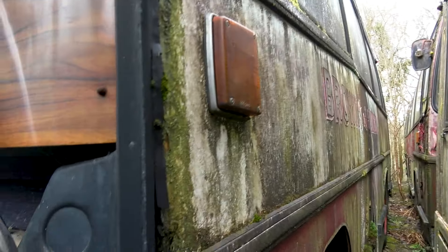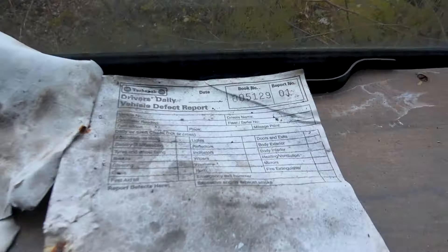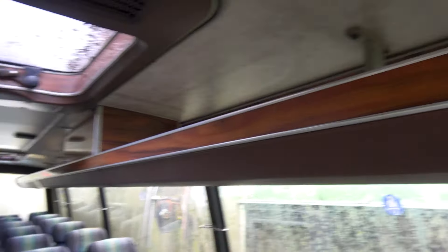How awesome is this? I'm going to take a couple of photos. This is a nice bus, man — things are still intact. Vehicle defect report — oh yeah. I'm assuming in case of emergency masks come down from the sky. Last time this was taxed was 2006.